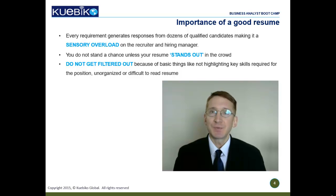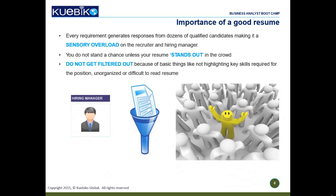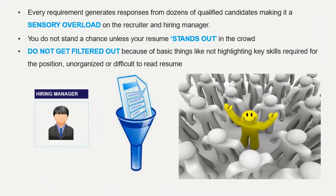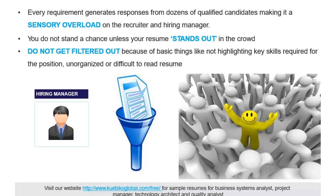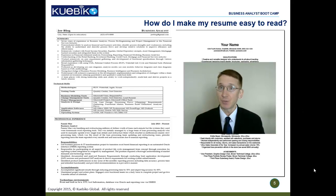I've been conducting interviews for business analyst and project manager positions for several years now, and it's not uncommon for me as a hiring manager to get a hundred-plus resumes each time I post a vacancy. This is a sensory overload for the recruiter and hiring manager, to put it mildly. To ensure that you do not get filtered out, you need to make sure that your resume stands out. Check out the free materials section at www.cuebicalglobal.com, where we also have good sample resumes.